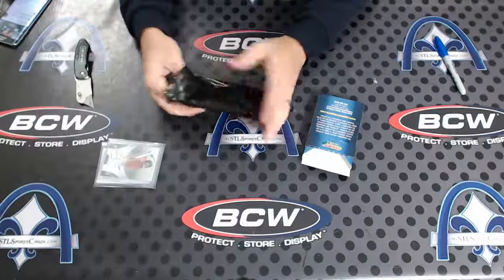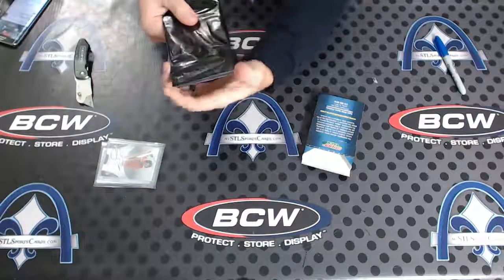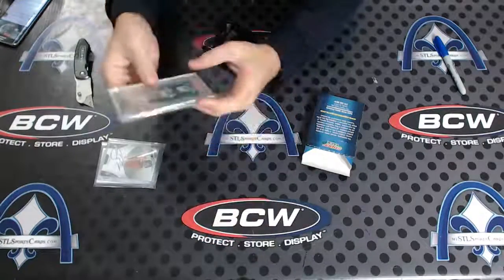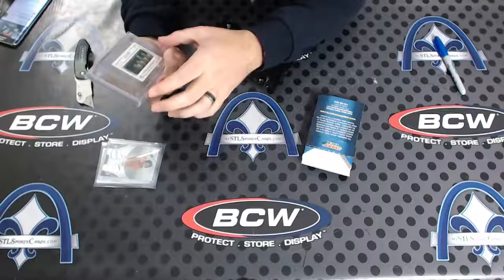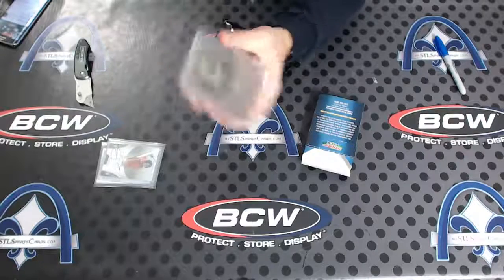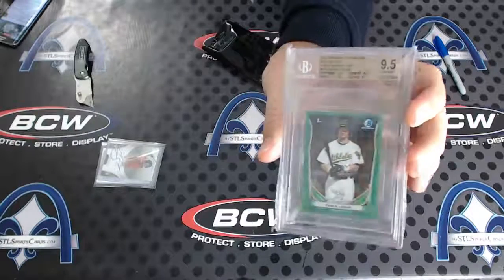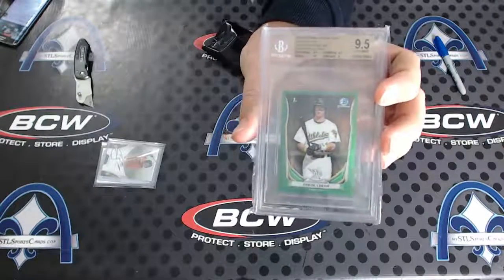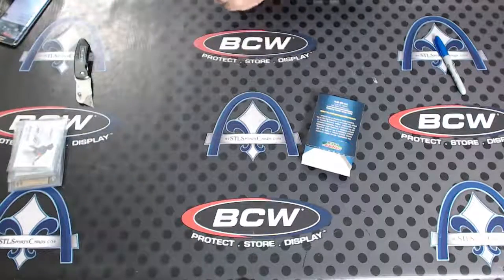Is there anything else besides this? Okay, I have a slab now. Dang — 9.5 gem mint, Bowman Chrome mini green, numbered five of fifteen. Wow, Trace Lore. 9.5 gem mint green refractor mini numbered to fifteen. That was a nice one. Correa and an out-of-fifteen Bowman Chrome mini — there you have it, brother.